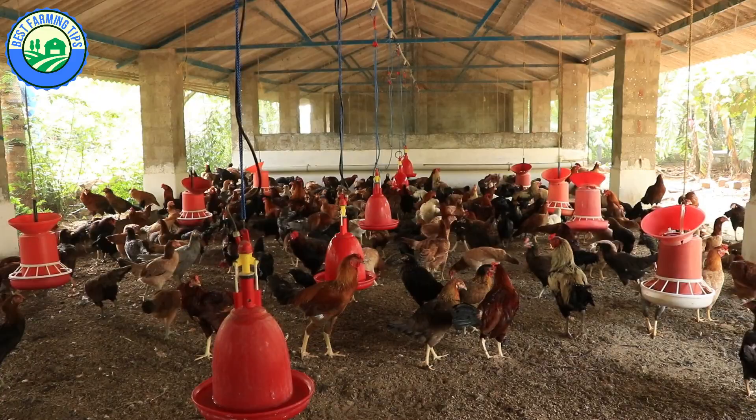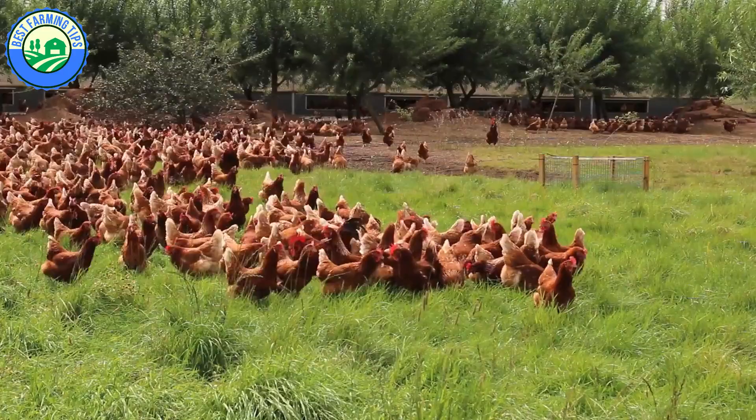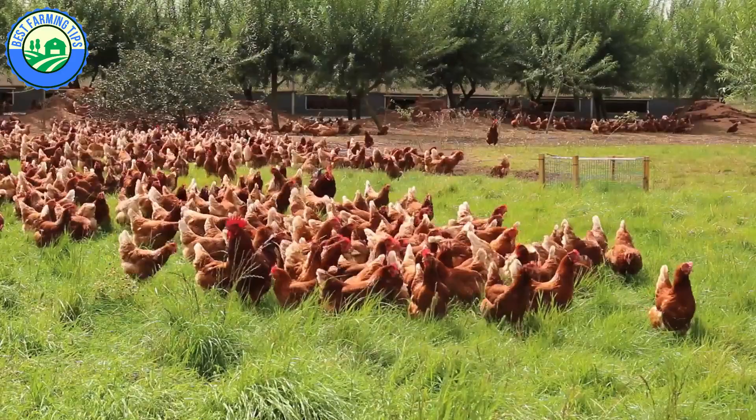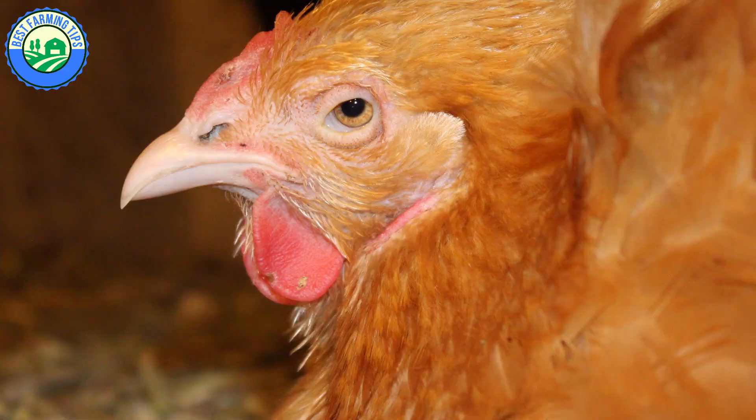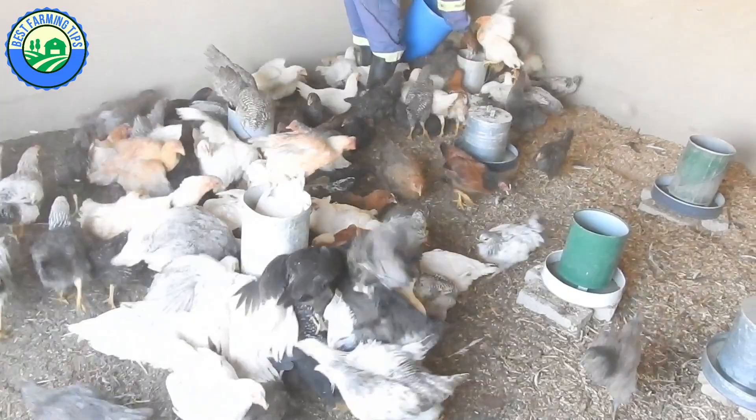Tip 11: Overcrowding. Overcrowding of layer houses is another common reason why hens might stop laying eggs. Keeping too many chickens in a small area causes stress which results in reduced egg production. Overcrowding, as well as underfeeding, protein or amino acid deficiencies, and boredom are major factors that can also result in cannibalism as well as reduction in egg production. Cannibalism is a situation where a chicken pecks and injures another chicken.